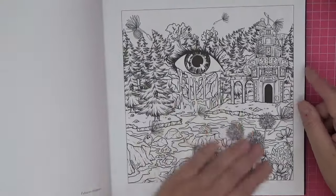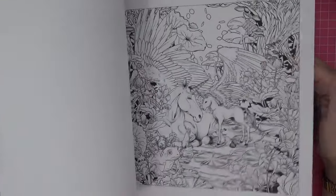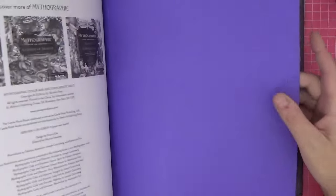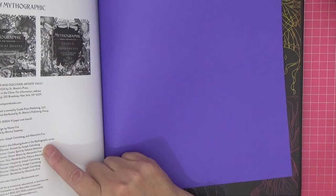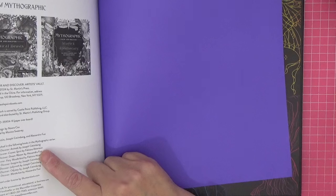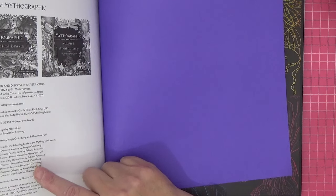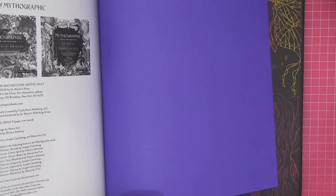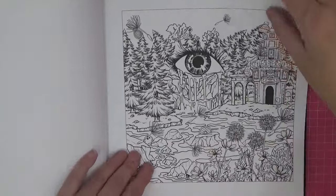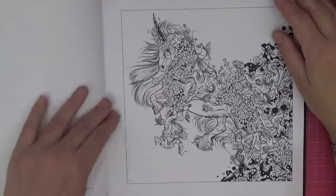I absolutely love this one — Fabiana again. At the back it says: 'Some illustrations were previously published in the following books — Animals by Joseph Cat and Bang, Cosmic Spirit by Fabiana, Dream Weaver by Alessandra, Fairy Wonderland by Fabiana, Imagined by Joseph, Labyrinth by Joseph, Odyssey by Joseph, and Wonderlust by Alessandra.' So there's a mix of previously published and new illustrations. Look at this gorgeous image — and then Joseph has done a beautiful unicorn with all sorts going on.